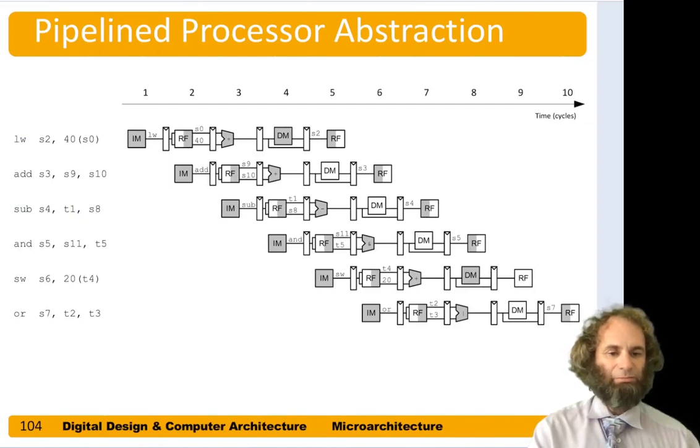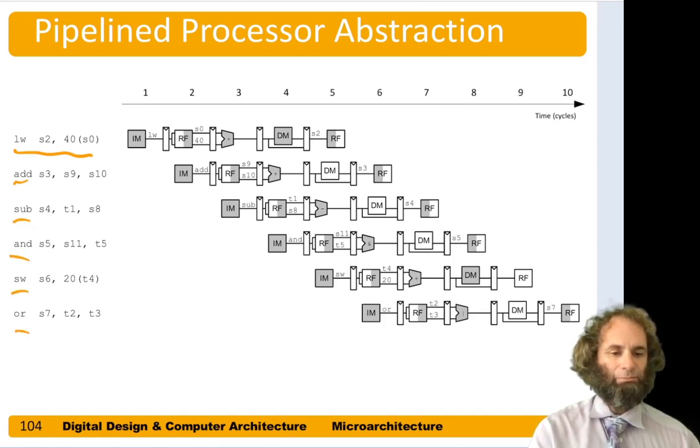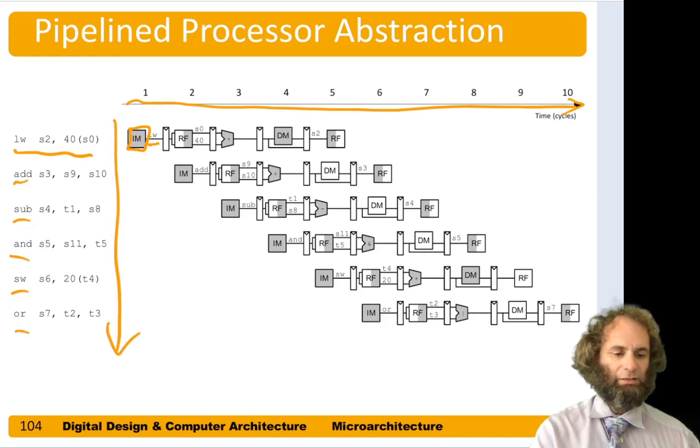To understand how pipelined processors work, it's helpful to have a cartoon showing what's happening in each step. Imagine we ran a program starting with a load word — s2 gets a value with an offset of 40 from s0 — then an add, a subtract, an and, a store, and an OR. In this cartoon the five parts of the pipeline are divided by registers. In the fetch stage we have instruction memory, shown in gray to indicate that block is being used. So in cycle 1 we're fetching load word. The horizontal axis indicates time and the vertical axis indicates which instruction we're executing.